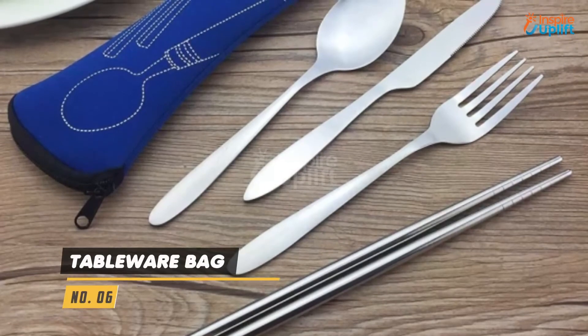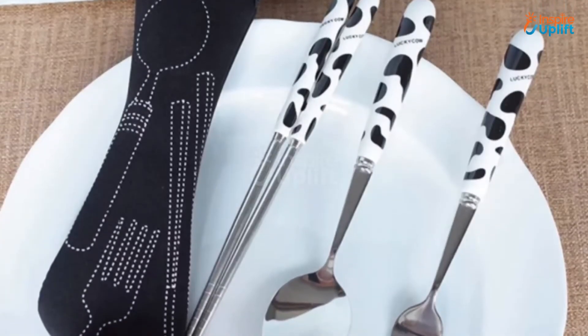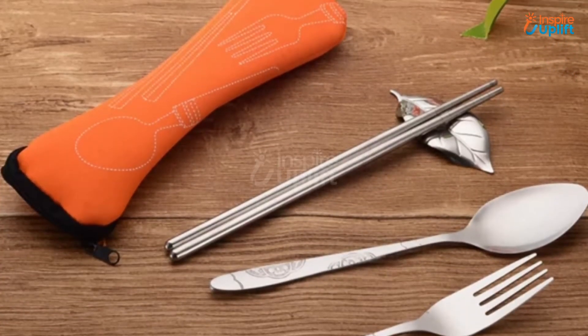At number 6 we have Tableware Bag. It can be a unique flatware set bag for your culinary storage. This zipper pouch has cookware prints on it that look cool enough to pair with your baby's lunchbox.